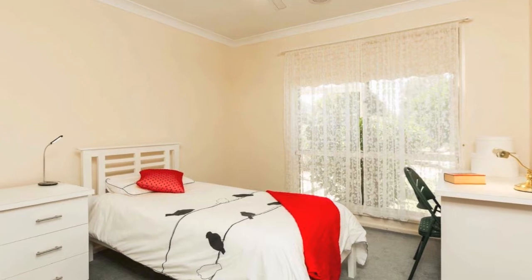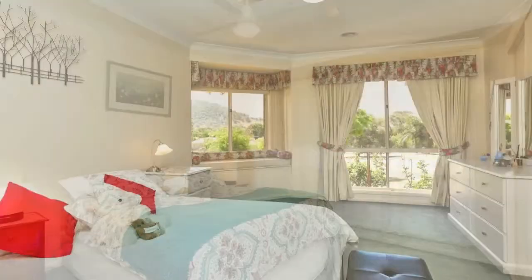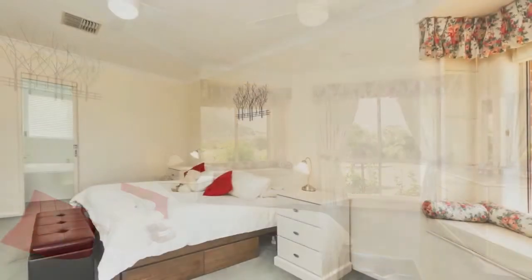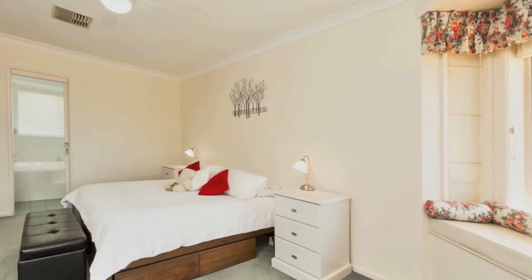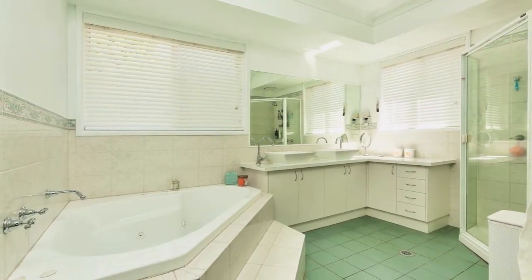The comfortable brick veneer home has five large bedrooms and all offer built-in robes. The grand master bedroom has a window seat and walk-in robe opening to a spacious full ensuite with double vanity and corner spa, designed for parents that deserve creature comforts.